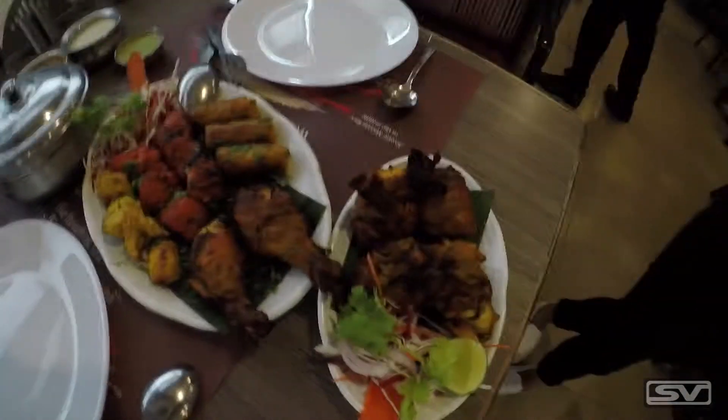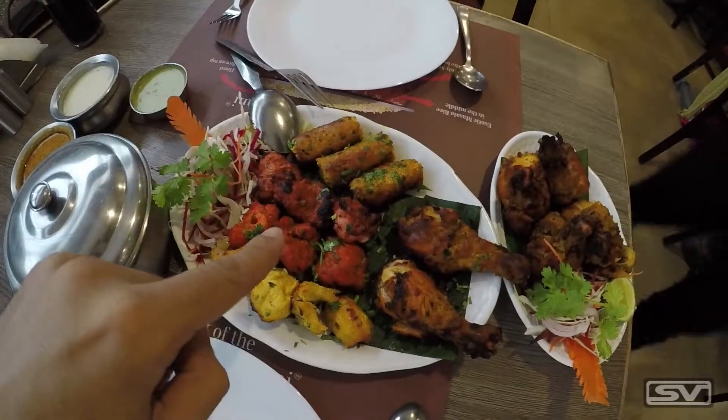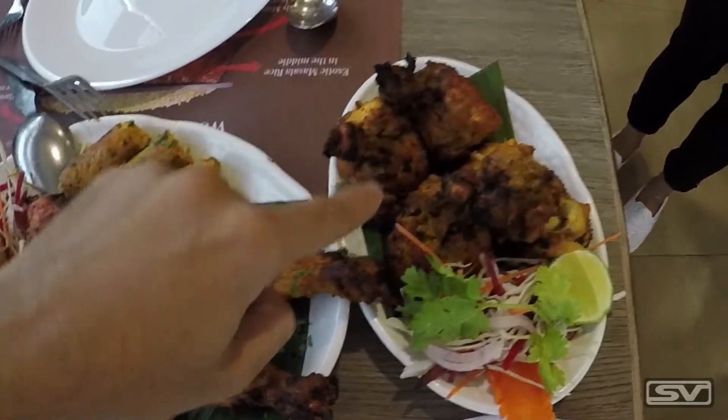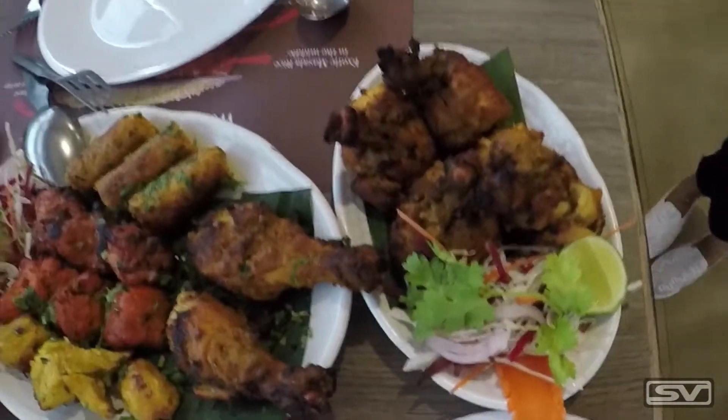The food is finally here. We've got a chicken platter, the mutton biryani, and the zafrani kebab.